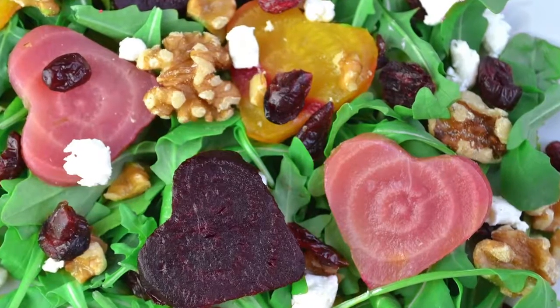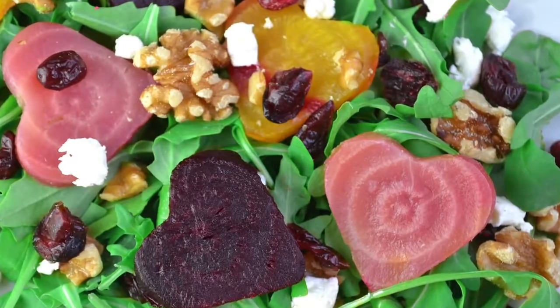Hey guys, it's Olga here and for today's healthy lunch I'm going to show you one of my all-time favorite salads with a romantic twist, since it's Valentine's Day in just a couple of days. But before we get started with the salad, I have something to tell you — we have been getting to know each other for a little while now, chatting online and everything, but I think it's time we take our relationship to the next level.